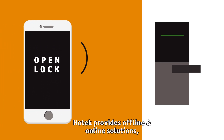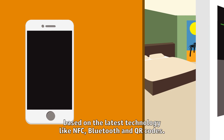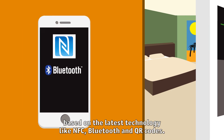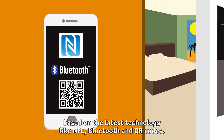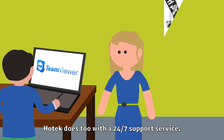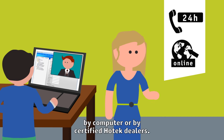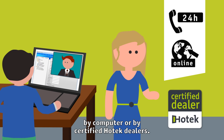Plans for a whole new project? Hotec provides offline and online solutions based on the latest technology like NFC, Bluetooth, and QR codes. Just like your hotel runs 24/7, Hotec does too with a 24/7 support service. Implementation and support will be done remotely by computer or by certified Hotec dealers.